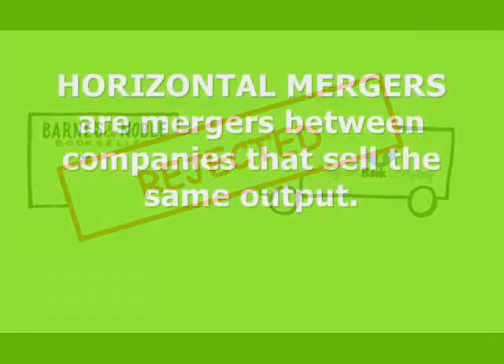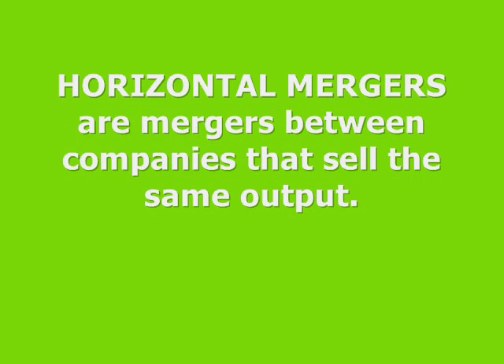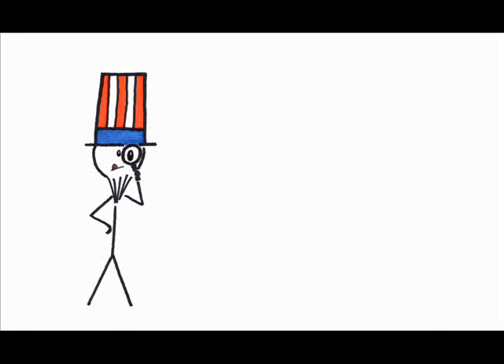3. Horizontal mergers are mergers between companies that sell the same output. These are the mergers that undergo the greatest scrutiny by the government. If the merger doesn't noticeably alter competition in the industry, it's approved.